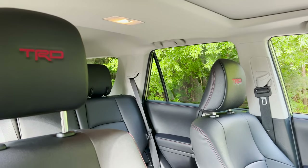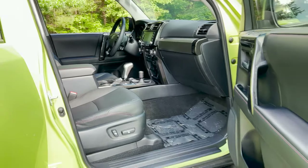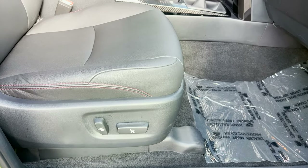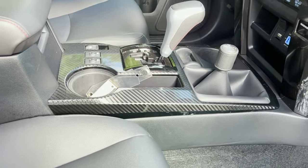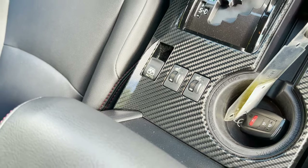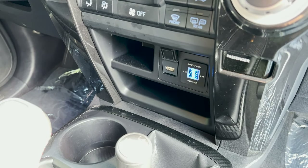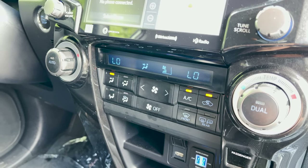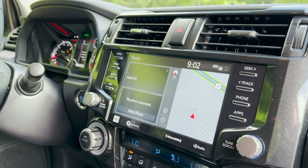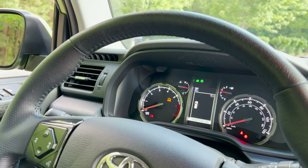We've got HomeLink for garage door openers and a standard moonroof. Inside you'll find soft tech seating, black with red accent stitching, and TRD in the headrest — the seats are very comfortable. There's a power passenger seat, heated seats, dual temperature controls, USB ports up front and in the back, and an eight-inch multimedia touchscreen with Android Auto, Amazon Alexa, and SiriusXM, plus a leather-wrapped steering wheel.